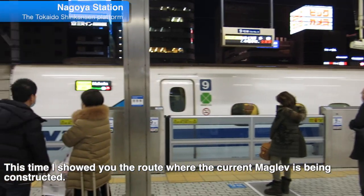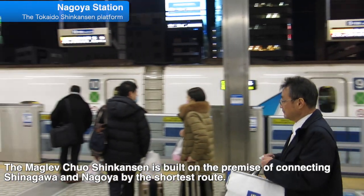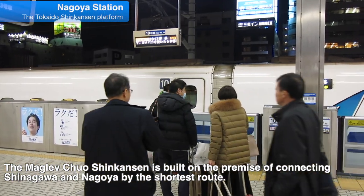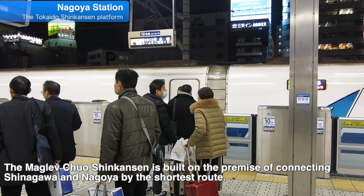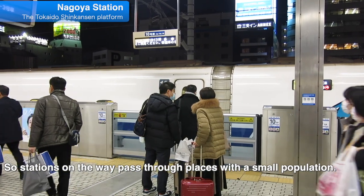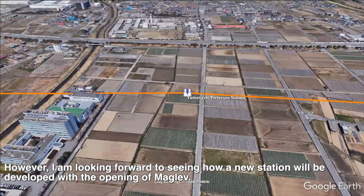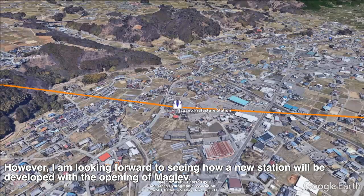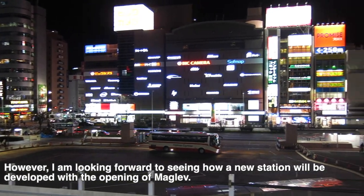This time, I showed you the route where the current Maglev is being constructed. The Maglev Chuo Shinkansen is built on the premise of connecting Shinagawa and Nagoya by the shortest route, so stations along the way pass through places with a small population. However, I am looking forward to seeing how new stations will be developed with the opening of the Maglev.